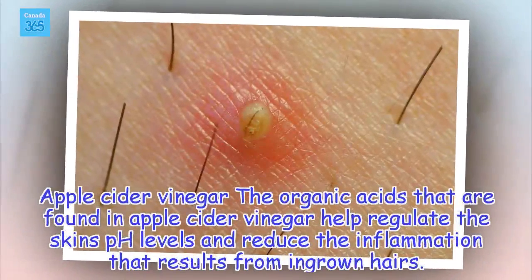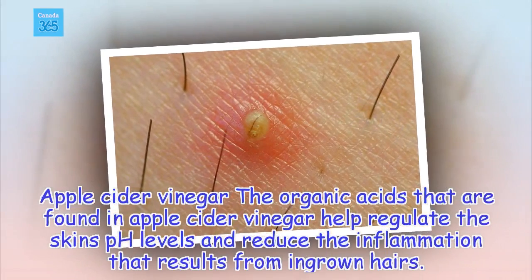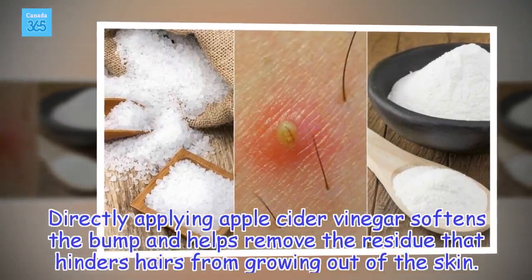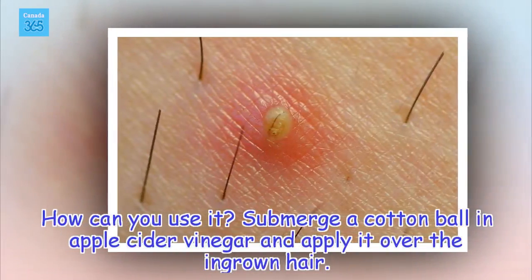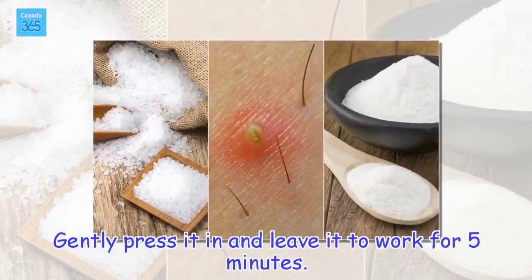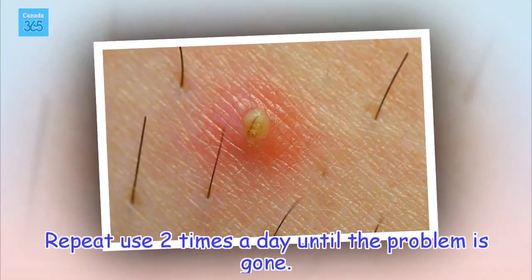Apple Cider Vinegar: The organic acids found in apple cider vinegar help regulate the skin's pH levels and reduce the inflammation that results from ingrown hairs. Directly applying apple cider vinegar softens the bump and helps remove the residue that hinders hairs from growing out of the skin. Submerge a cotton ball in apple cider vinegar and apply it over the ingrown hair. Gently press it in and leave it to work for 5 minutes. Repeat use 2 times a day until the problem is gone.